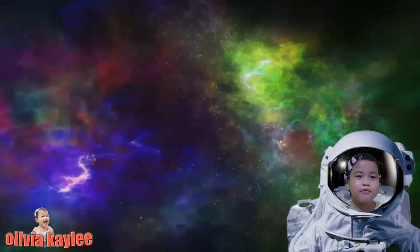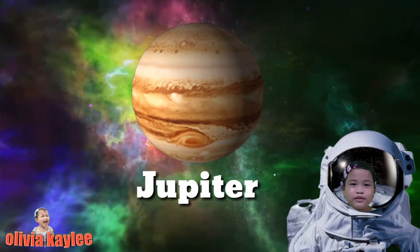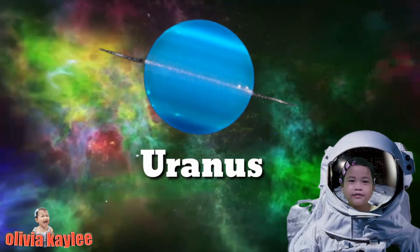One more time. Mercury, Venus, Earth, and Mars. Jupiter, Saturn, Uranus, Neptune.